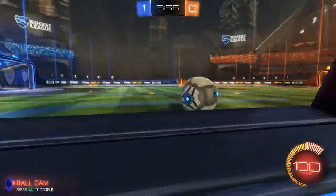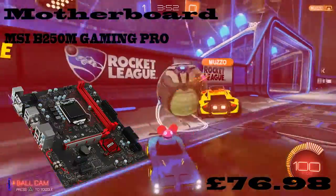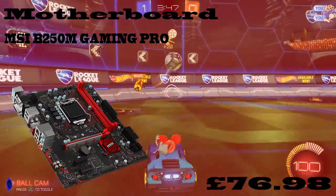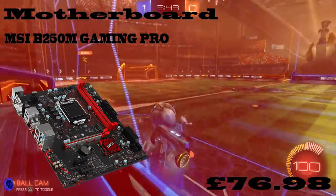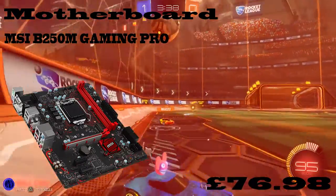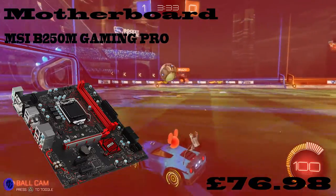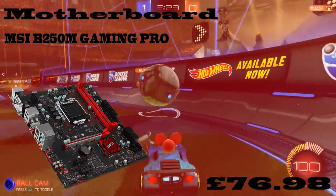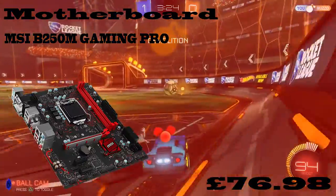Now let's move on to the motherboard. The motherboard I've chosen today is the MSI B350M Gaming Pro. It's not a full ATX motherboard — it's a micro ATX. It costs £76.98. As you can see in the picture it looks nice. It's quite cheap and it has everything you're going to need.